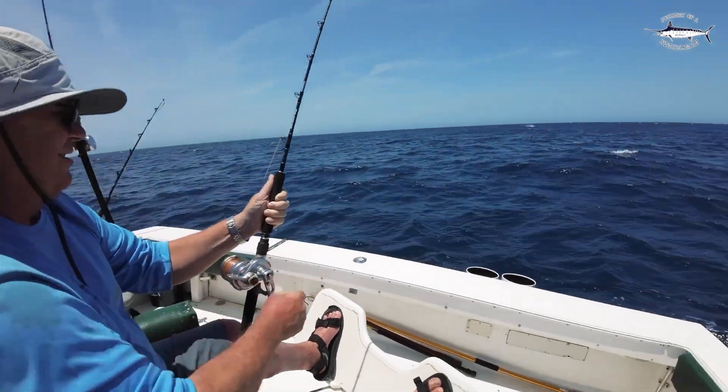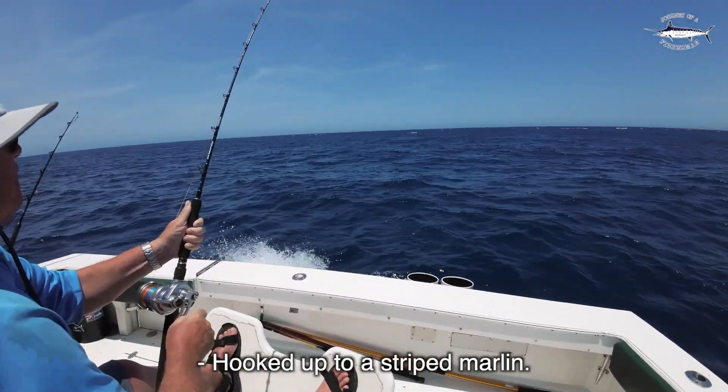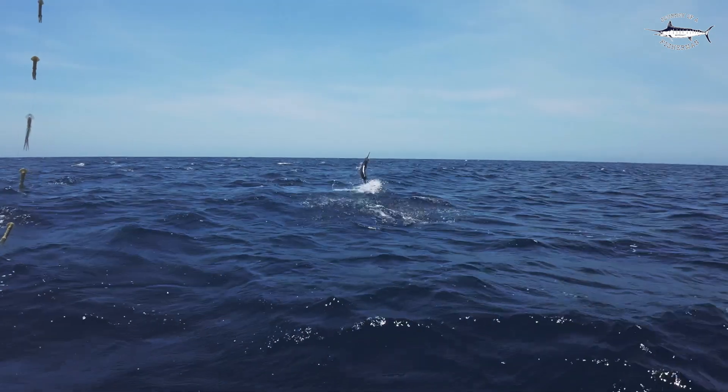Woohoo! Look at that — that's striped marlin!